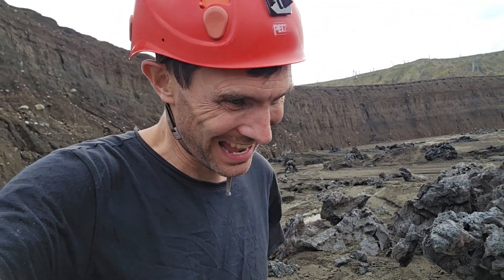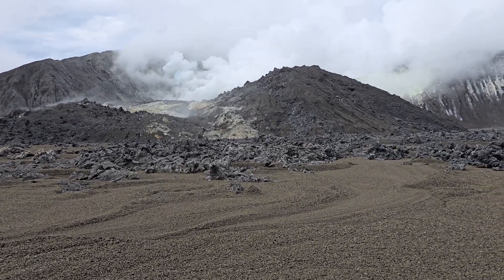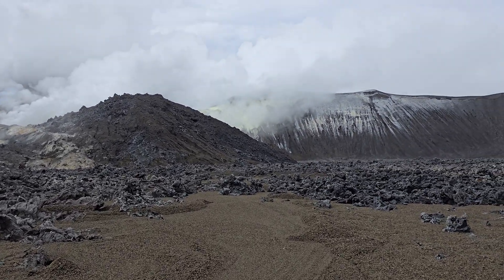That was scary. But we're here. Look at this place. Wow. Incredible.